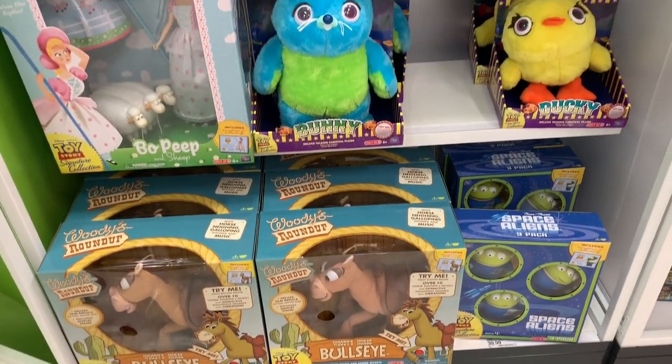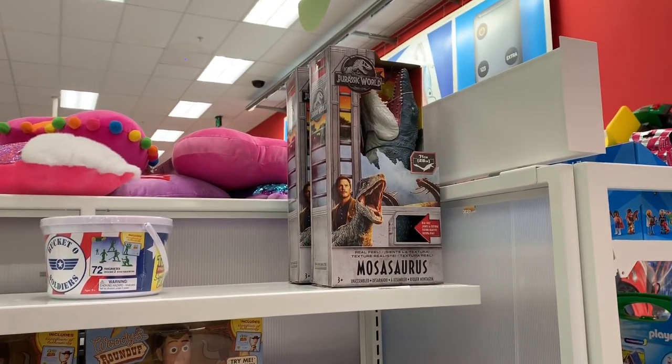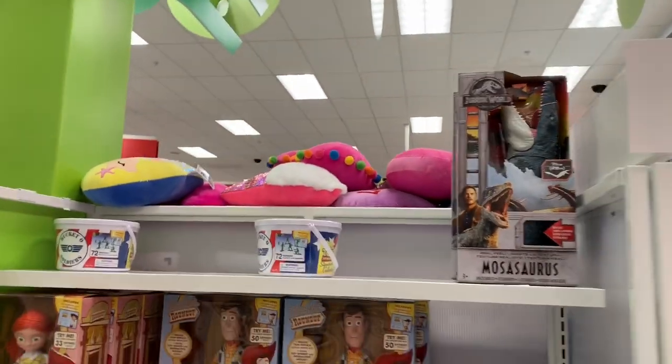Over here for collectors, you've got all these Toy Story ones - I love these so much. But we do have some Mosasaurus over here for some odd reason, so I found a spot.